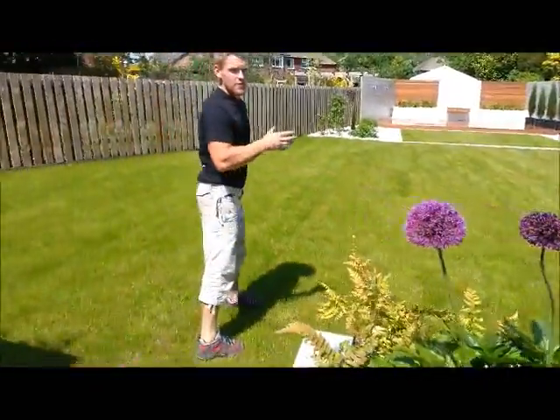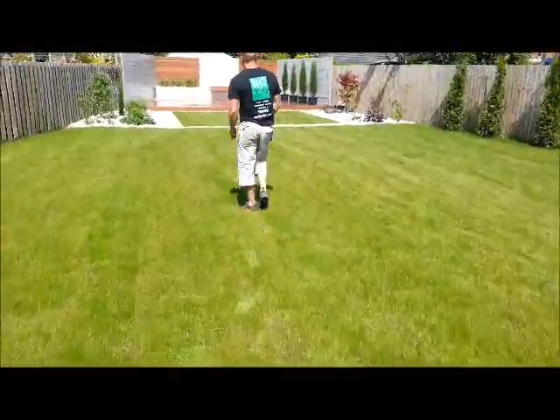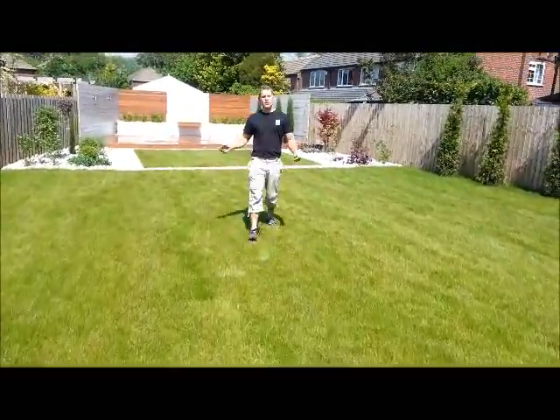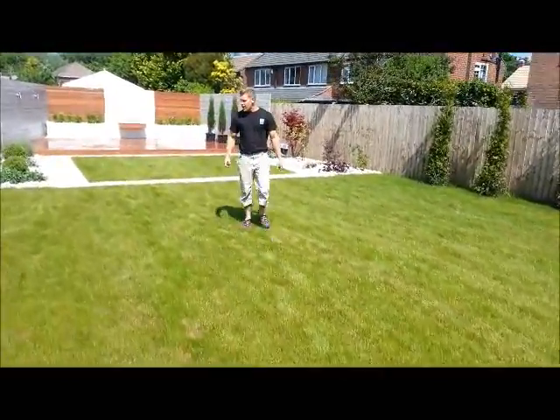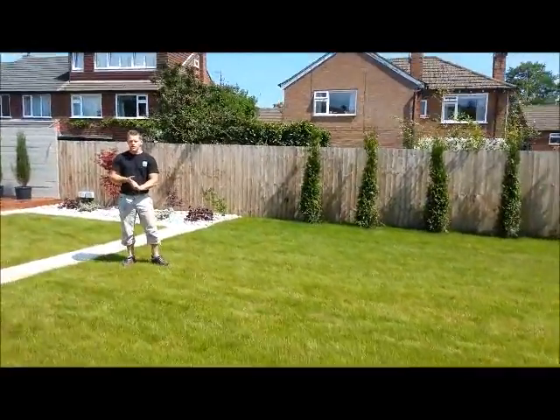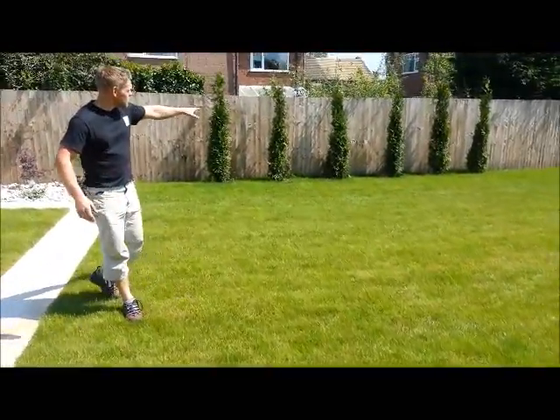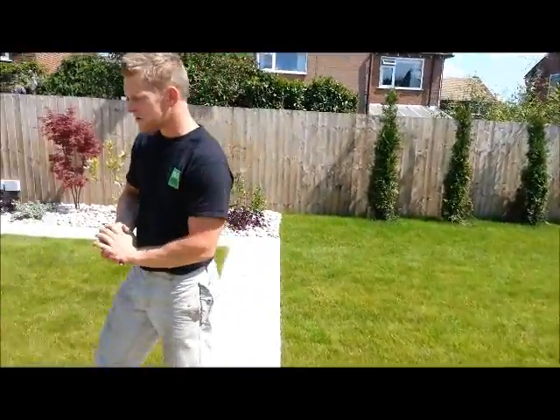I'm going to take you up to the end of the garden, across the new area of lawn. We've made about 350 square metres of lawn in total on this project. It really enhances the garden. It's a great space for the young children to come out and play football and kick around. We've planted some conifers up there — they'll establish as time goes on.